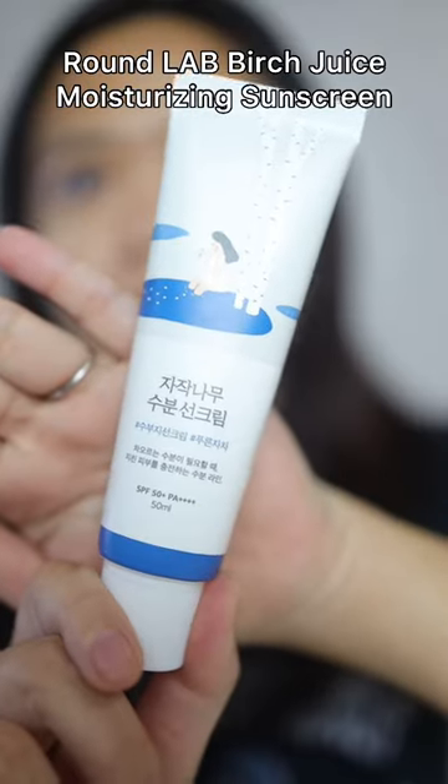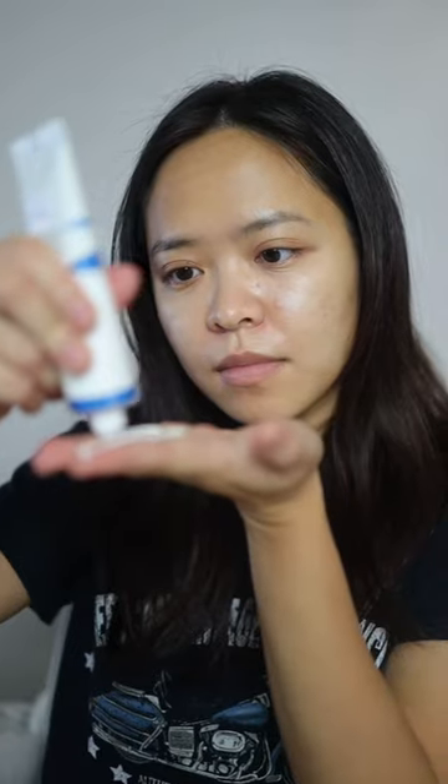This, you guys, is the most popular sunscreen in Korea right now. It is the Round Lab Bird Juice Sunscreen. The texture is lotion-like that spreads super easy. It has hyaluronic acid, niacinamide, and is rich in antioxidants.